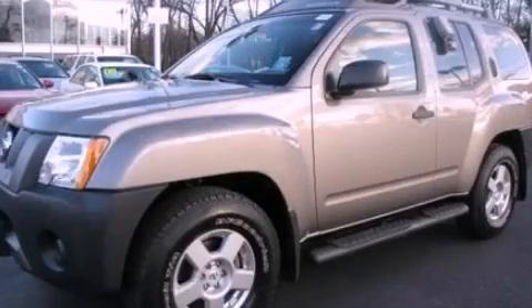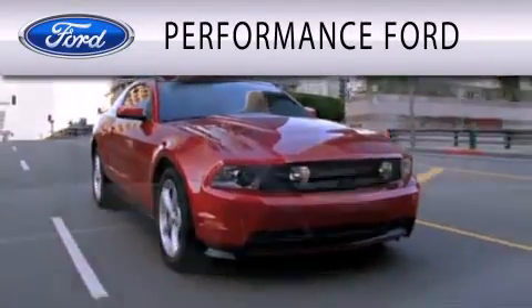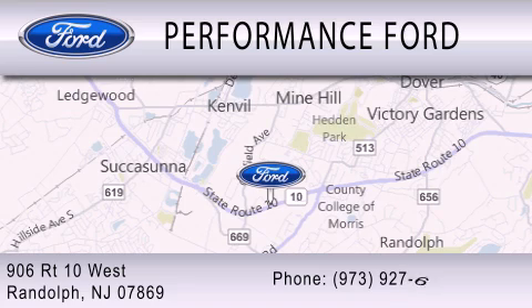Stop by today and test drive this automobile for yourself. Performance Ford is dedicated to doing everything possible to ensure that the experience you have selecting your vehicle is as pleasant as possible. We're located at 906 Route 10 West in Randolph.